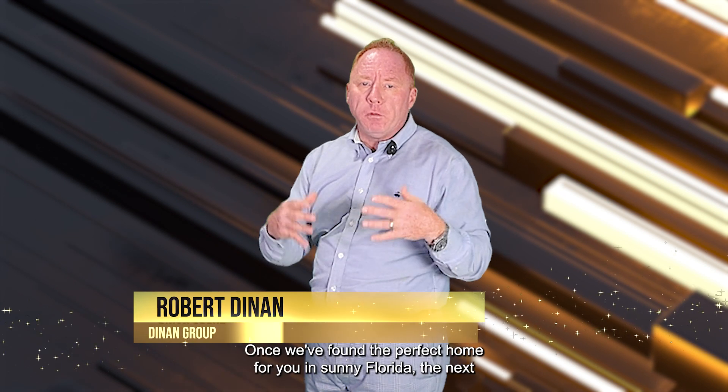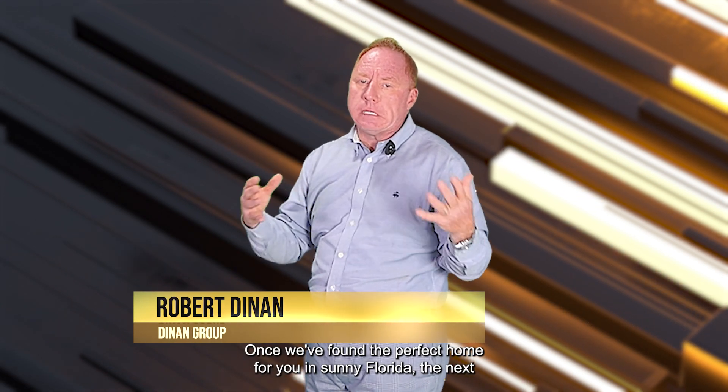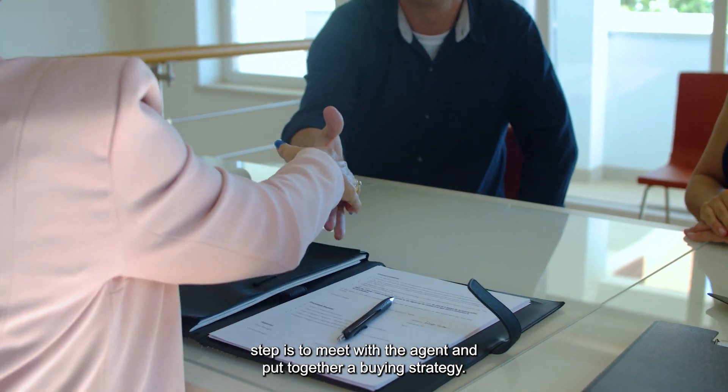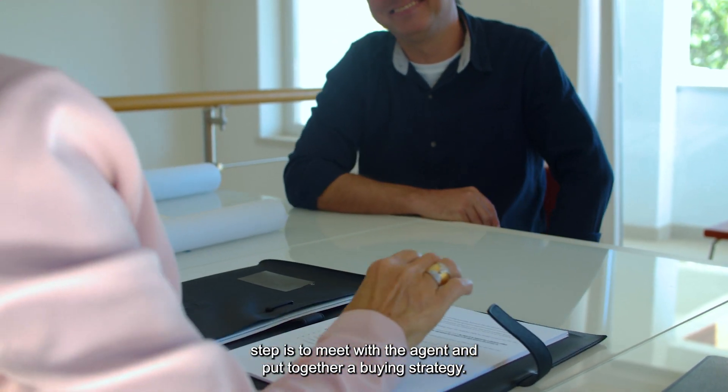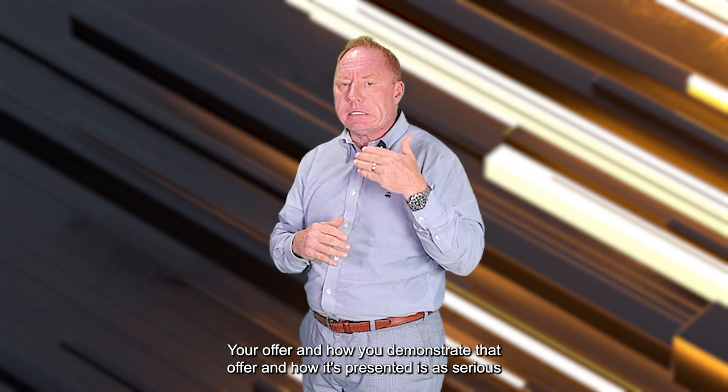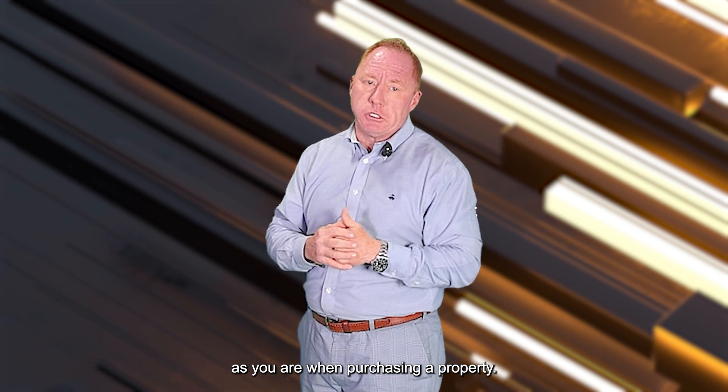Putting in an offer — once we've found the perfect home for you in sunny Florida, the next step is to meet with the agent and put together a buying strategy. Your offer and how you demonstrate that offer and how it's presented is as serious as you are when purchasing a property.